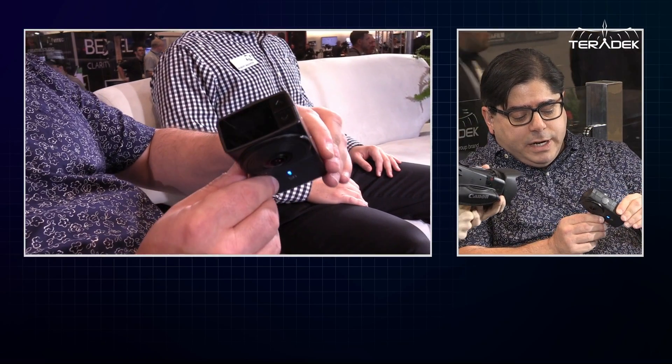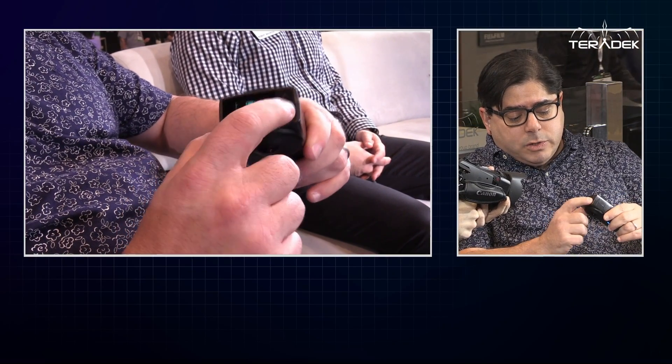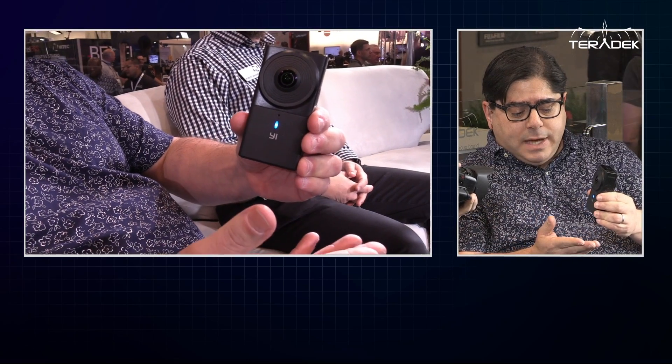The new Yi 360 VR will actually do 5.7k out-of-camera stitching and in-camera 4k, so it's amazing. You have your footage all done, and the best part is 2.5k live streaming — go to Facebook, go to YouTube. The great part is you don't necessarily need to be tethered. You can actually operate it from the top deck. It has an LED screen where you can select different settings, and additionally you can set it with the app itself.